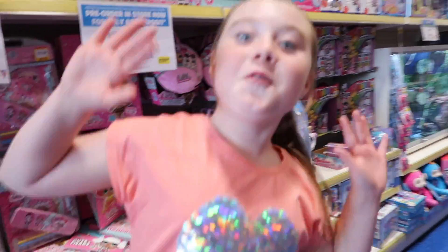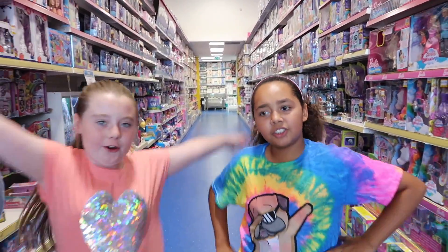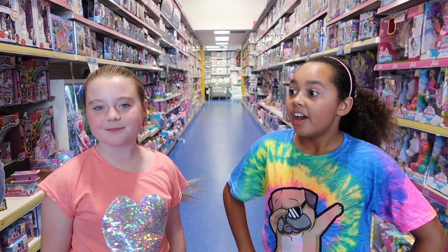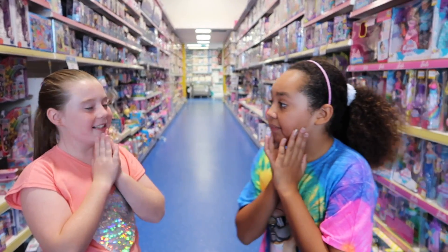Hi Mom! Hello! We are back in Smithtown Superstores and we're going to be doing another challenge, which is a 10-minute challenge. It's going to be so fun.